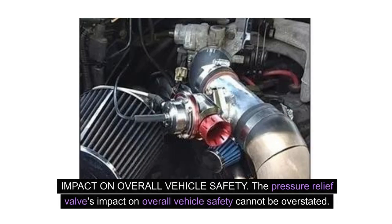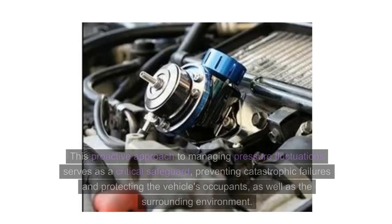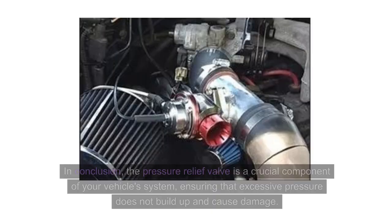Impact on overall vehicle safety. The pressure relief valve's impact on overall vehicle safety cannot be overstated. In the event of excessive pressure buildup within the vehicle's systems, the pressure relief valve swiftly and decisively mitigates the risk of potential hazards such as leaks, ruptures, or explosions. This proactive approach to managing pressure fluctuations serves as a critical safeguard, preventing catastrophic failures and protecting the vehicle's occupants as well as the surrounding environment. By effectively managing pressure dynamics, the pressure relief valve contributes to the longevity and reliability of the vehicle, bolstering its safety across a range of operating conditions.